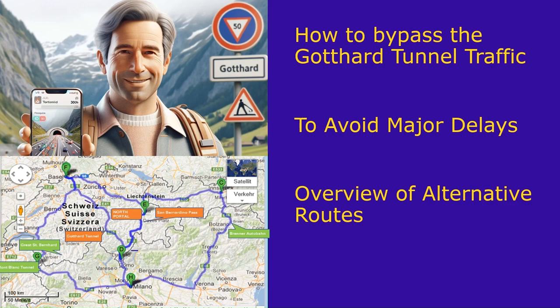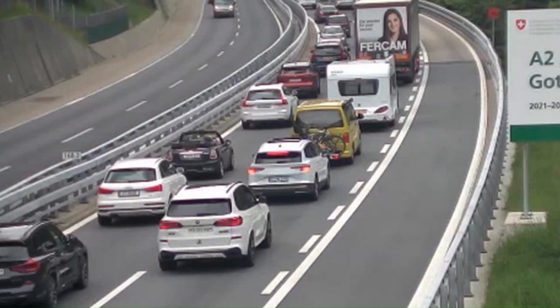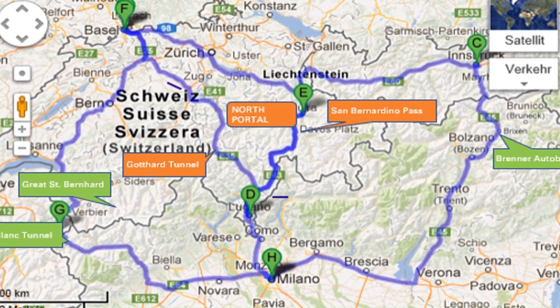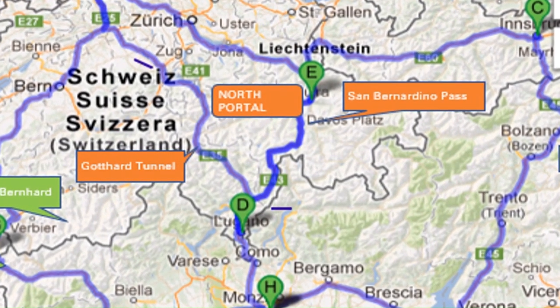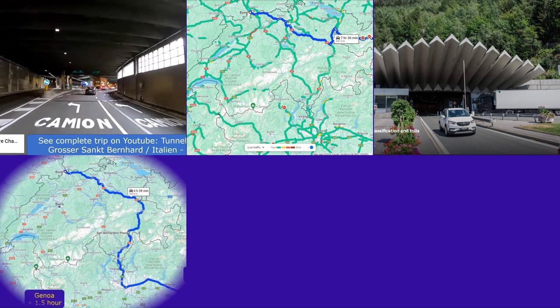During peak travel periods, waiting time in front of the Gotthard can reach over five hours. We're going to look at alternative routes to bypass the Gotthard tunnel traffic in Switzerland, or switch when one of these passes is closed — from options such as mountain passes, both within and outside Switzerland, car trains, and much more.